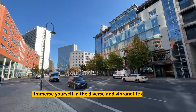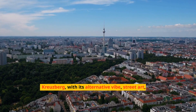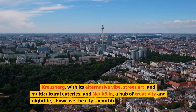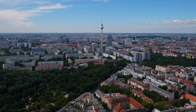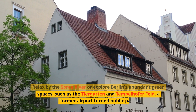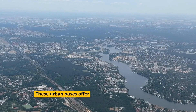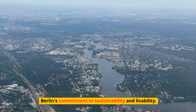Immerse yourself in the diverse and vibrant life of Berlin's neighborhoods. Kreuzberg, with its alternative vibes, street art, and multicultural eateries, and Neukölln, a hub of creativity and nightlife, showcase the city's youthful energy and diversity. Relax by the Spree River or explore Berlin's abundant green spaces such as the Tiergarten and Tempelhofer Feld, a former airport-turned-public park. These urban oases offer a peaceful escape and highlight Berlin's commitment to sustainability and livability.